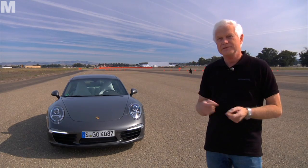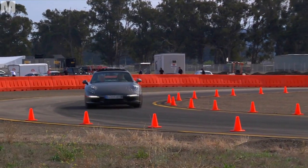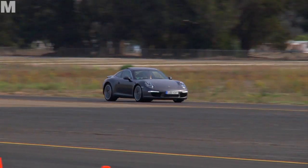The car is much smoother to drive. Combined with a lower centre of gravity and with the option of the tried and tested roll stabilisation from the Cayenne and Panamera, the Carrera can now zip through the curves even faster than before.